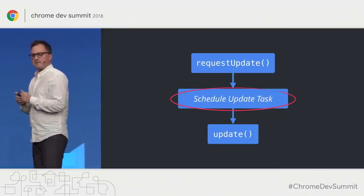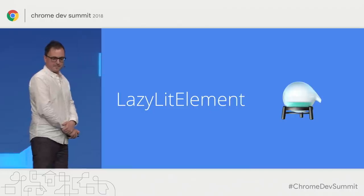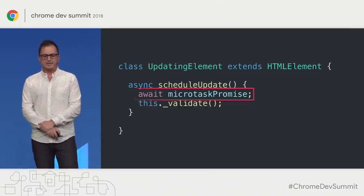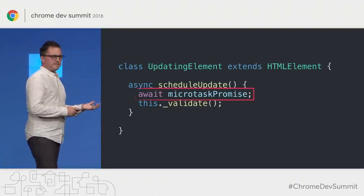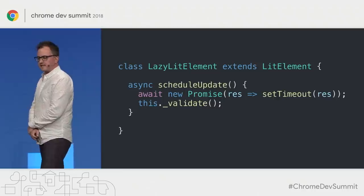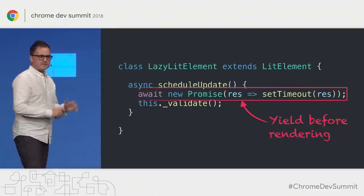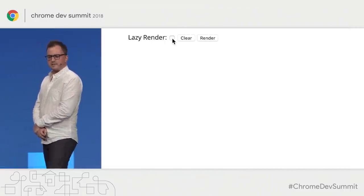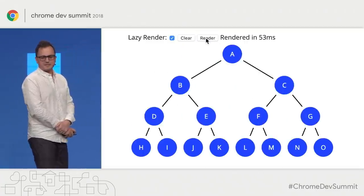We tap into LitElement's asynchronous update pipeline and customize the scheduleUpdate step. This brings us to our first experimental helper we're calling lazyLitElement. Under the hood, LitElement has a scheduleUpdate method that by default waits for a microtask and then calls validate to do the rendering work. In lazyLitElement, we override this to wait for a promise that resolves on setTimeout timing — a very simple thing to do — but it lets the browser paint and handle input before we render. Now in the demo, we can turn on lazy rendering and paint the intermediate steps as we go.